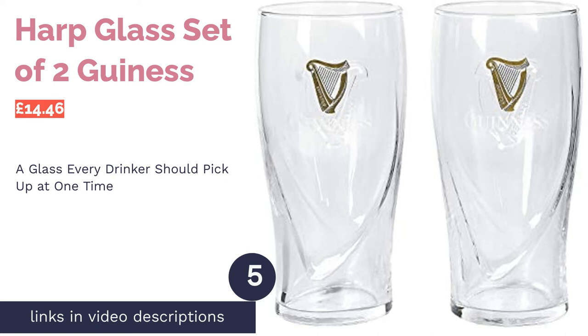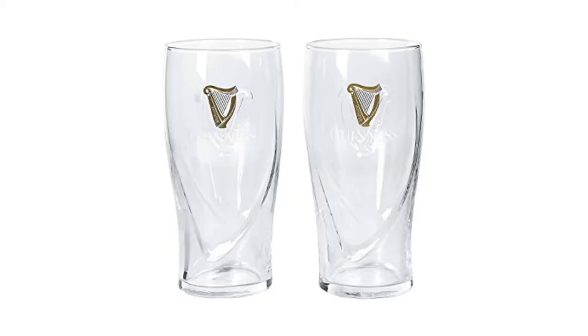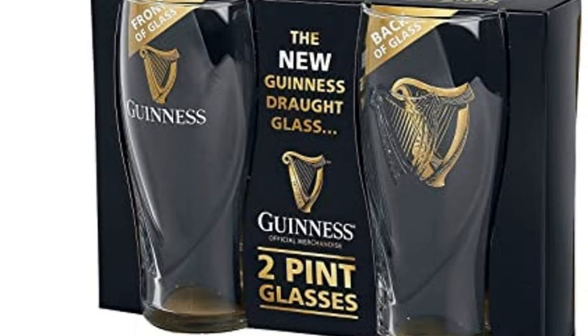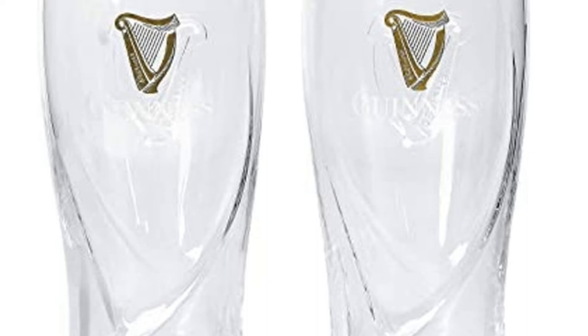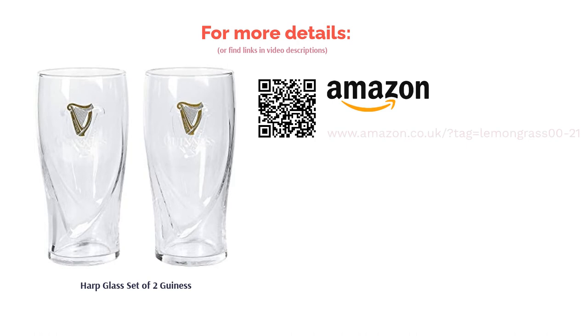The next product is the Harp glass set of two by Guinness. We're sure that many people will have seen these glasses before — they're a staple up and down the country, and for a good reason. They're an excellent glass for a variety of different beers, plus you get the traditional harp design on the front, which is almost a rite of passage for serious beer drinkers. This two-pack comes in the classic British pint size of 568 milliliters and are well known to be sturdy and robust. They might not be the most exciting option, but they're a glass that every beer drinker should pick up at some point.